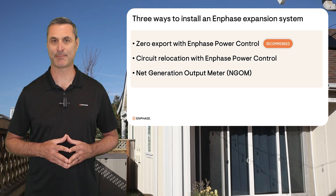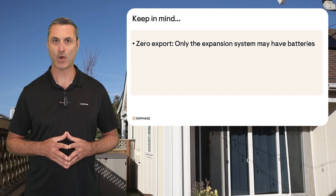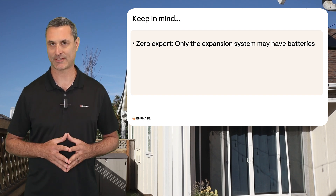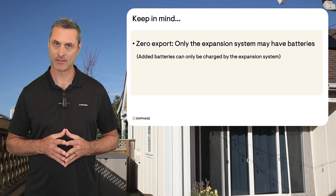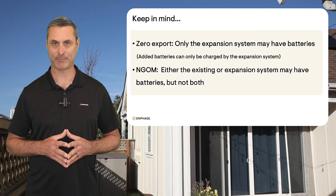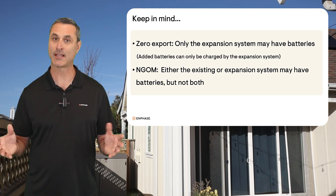Here are a couple more things to keep in mind. When using zero export with Enphase power control, only the expansion system may have batteries, and any added batteries can only be charged by the expansion system. When using the net generation output meter, either the existing or the expansion system may have batteries, but not both.